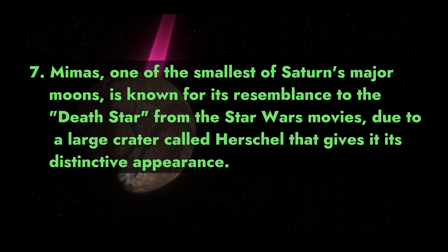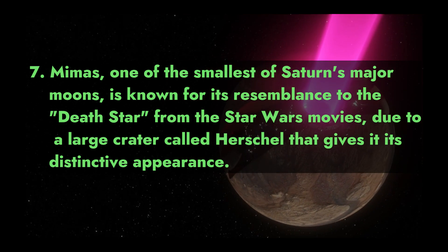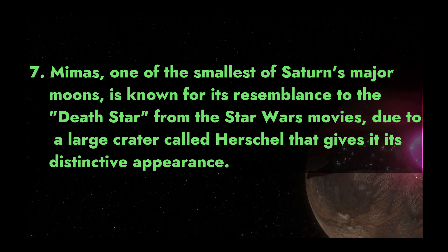7. Mimas, one of the smallest of Saturn's major moons, is known for its resemblance to the Death Star from the Star Wars movies, due to a large crater called Herschel that gives it its distinctive appearance.